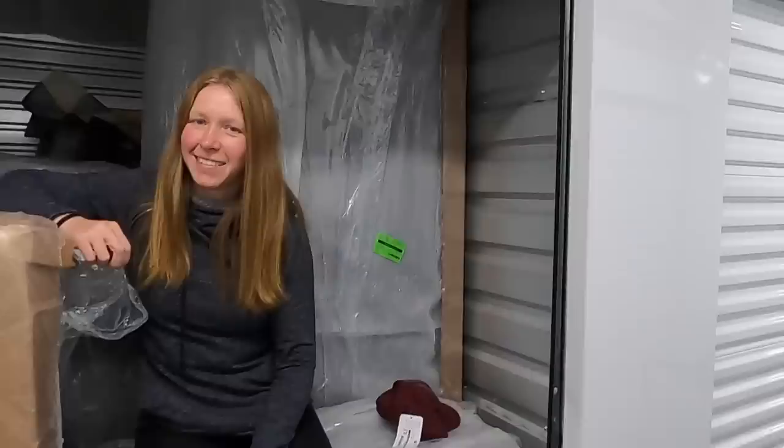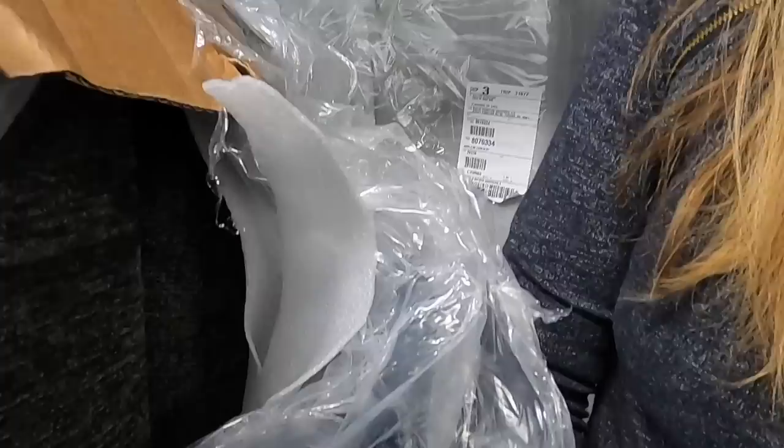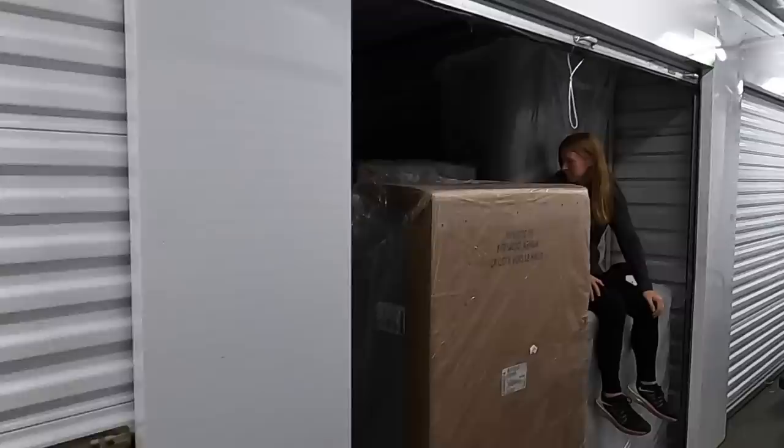What's going on guys, another Wade's Ventures storage unit video - this one got a little out of control. Look at these things - what are you sitting on right now? The biggest - I've never bought a beautiful massive sectional. This is even bigger than the one we got at the house, and we have a huge one at the house. This is a 10x14 unit.